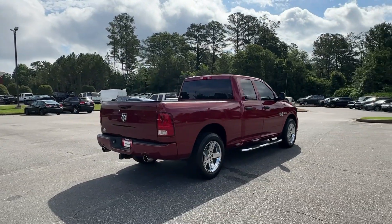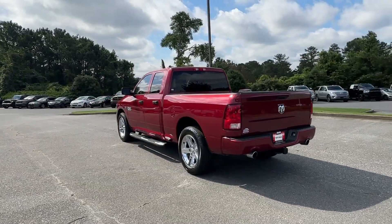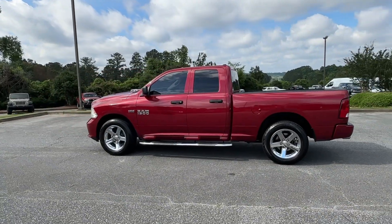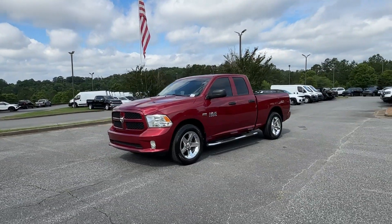These are just some of the great options this vehicle comes with: bed liner, satellite radio, keyless start, heated mirrors, steering wheel audio controls, electronic stability control, aluminum wheels, running boards, side steps, toe hitch, and split bench seat.